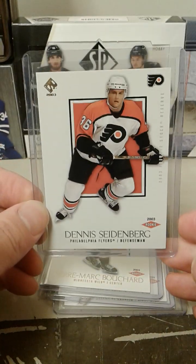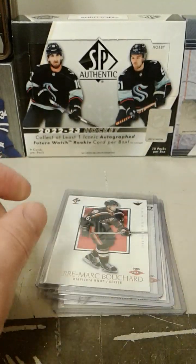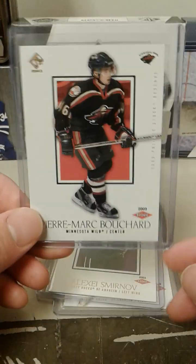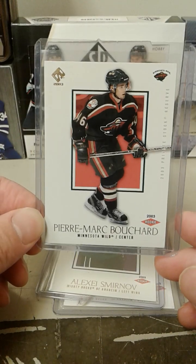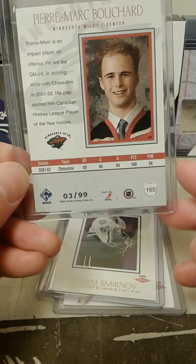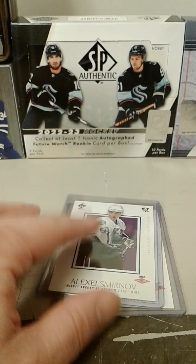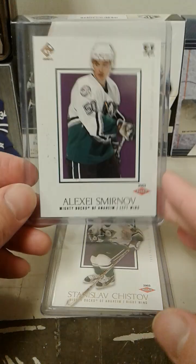And we got Dennis Seidenberg — he had another decent career — hobby rookie. Pierre-Marc Bouchard, hobby rookie. I remember he had a lot of potential, but he didn't really quite live up to it. I don't know if he was just maybe not built for the NHL.